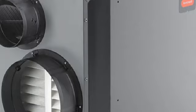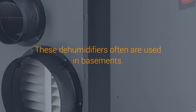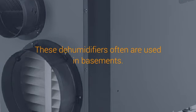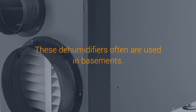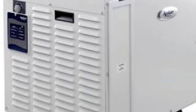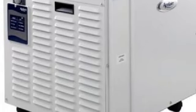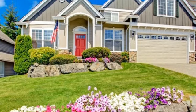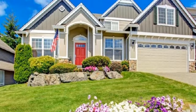Too high humidity in the summer is just plain uncomfortable. When room air is humid, the natural cooling evaporation of moisture from your skin is slowed down and, as a result, you feel hot and sticky. You can actually measure room humidity levels with a simple room humidity monitor, with a cost of under $10.